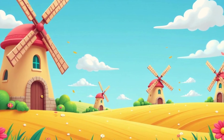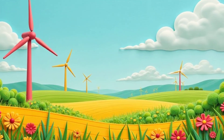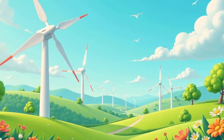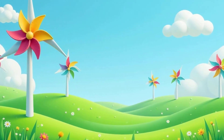Windmills are clever machines that harness the power of the wind, and they help us in so many ways. They are a great example of using nature's resources to make our lives better, from grinding grain to generating electricity. Windmills are a reminder that we can use the power of nature to help us live sustainably. They are truly amazing.